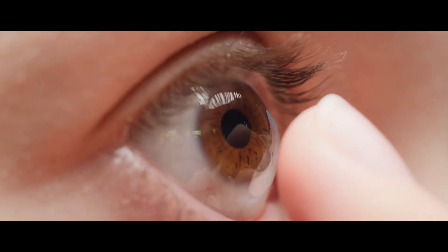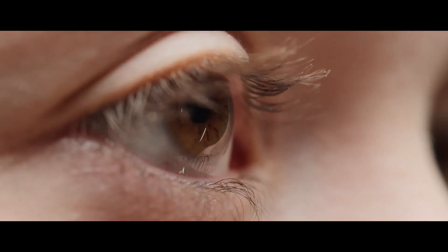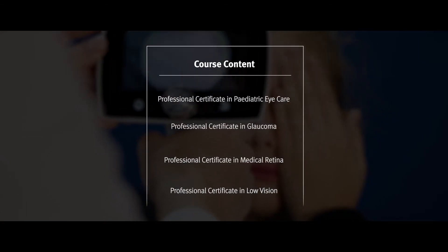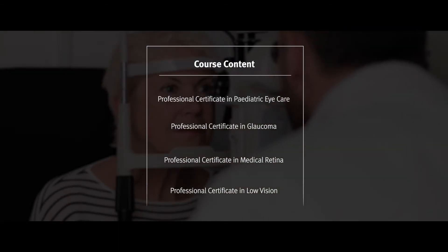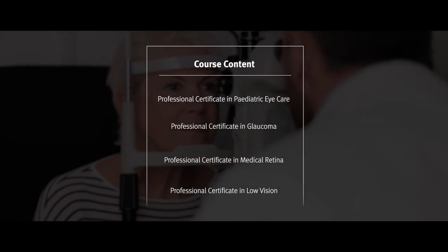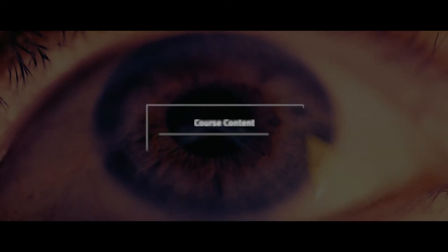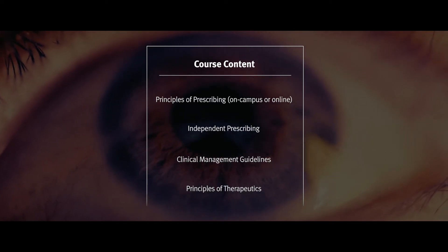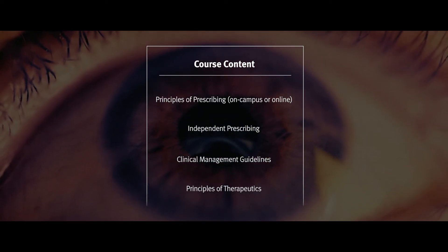The modules are designed to keep up to date with professional standards and also to increase clinical expertise. Each and every module is a standalone module — you don't need to complete one to then go on to the next one. The independent prescribing can be achieved by completing the first module, which is the principles of therapeutics. Then you can complete the principles of prescribing. Both of those need to be completed before you can move on to the final module, which is the independent prescribing module.